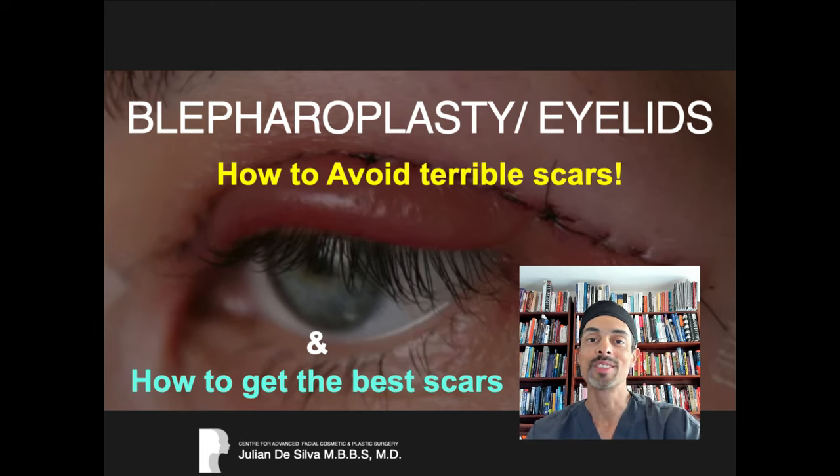Hello, welcome to my frequently asked questions. Today I'm answering a commonly asked question about blepharoplasty: how do I avoid terrible scars? How do I get the best results from my eyelid surgery with virtually invisible scars?